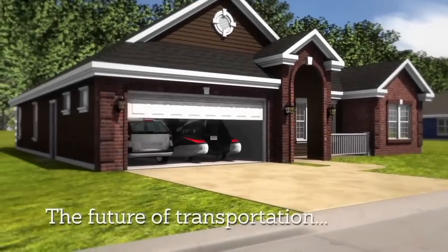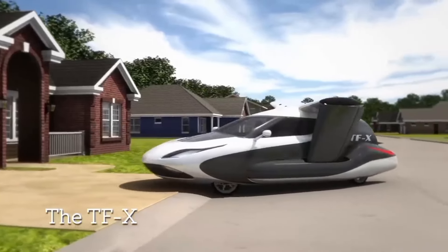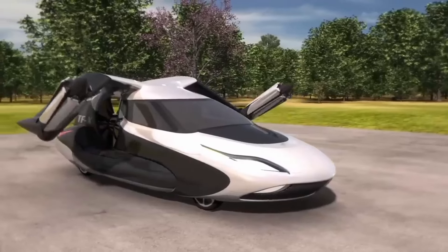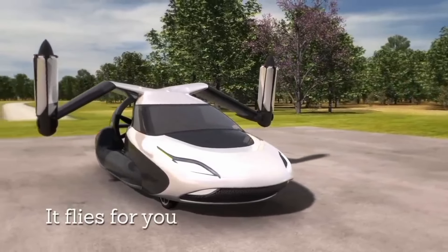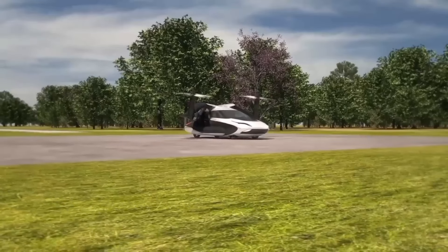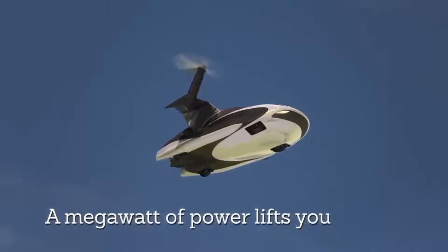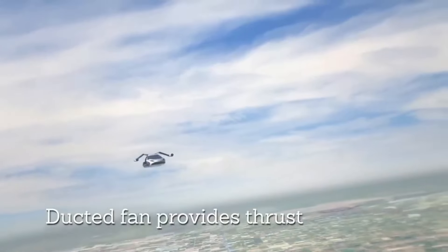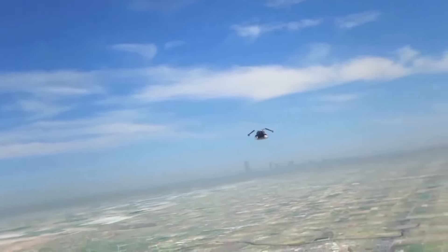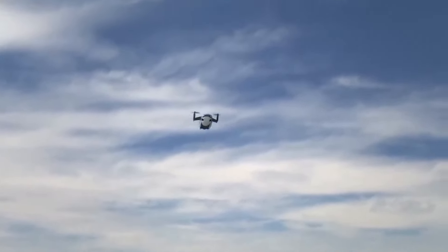Autonomous flying cars. The TFX is designed to seat four passengers and utilizes a combination of electric motors and a conventional engine for both road and air travel. This means that it can take off and land vertically, making it incredibly versatile and convenient. One of the most exciting features of the TFX is its autonomous capabilities — this flying car is designed to be fully autonomous, meaning it can navigate both air and road travel without direct human control.